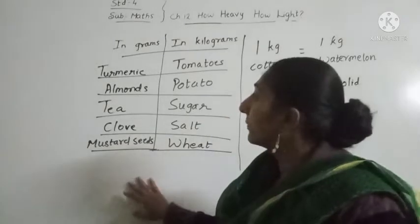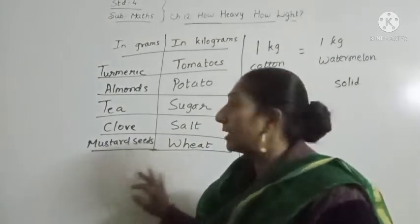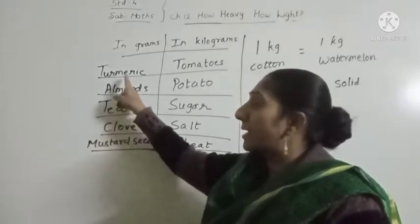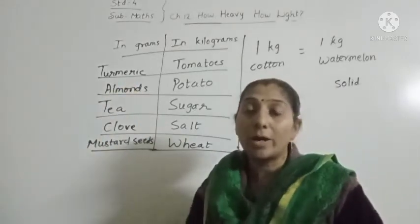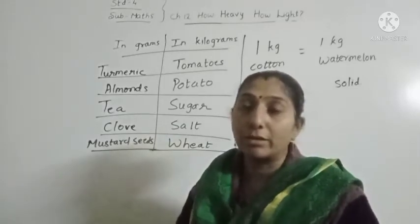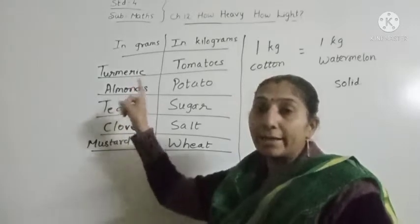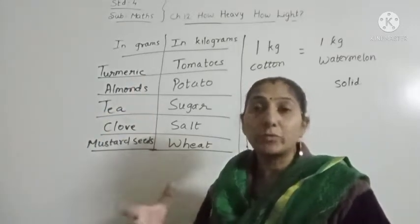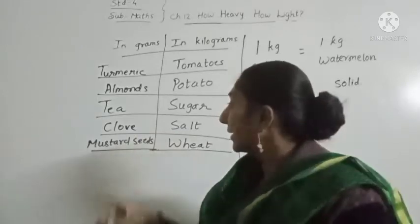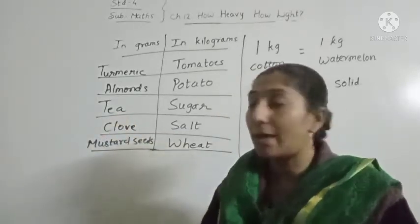Here I have made a table of the things which we buy in grams and in kilograms. For example, turmeric — we buy turmeric 200 grams or 250 grams, so we buy turmeric in grams. In the same way, almonds 200 grams, 250 grams. Tea packet — we bring a tea packet of 250 grams.